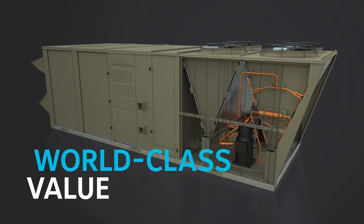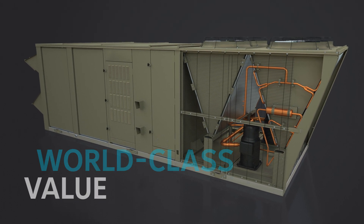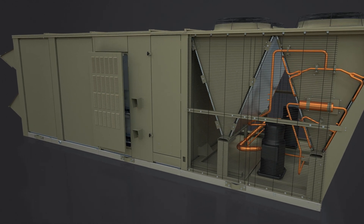With Select Rooftops, you typically get equivalent or higher part-load efficiency than comparable models from competitors, saving you more over the life of the unit with a shorter payback window.